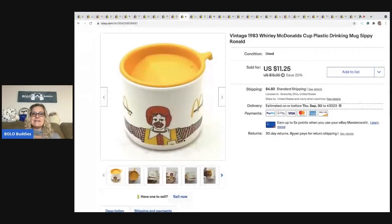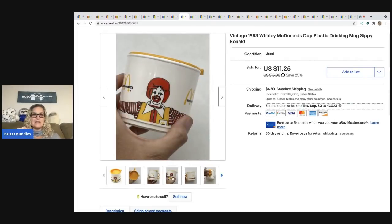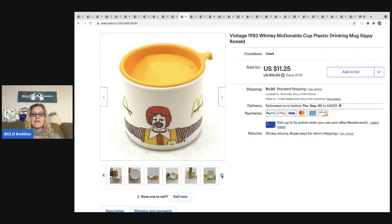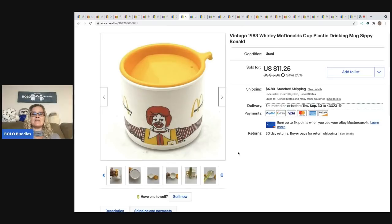The next item is a vintage 1983 McDonald's cup. I sold it for $11.25 and the buyer was all in for $17.12 with tax and shipping. The bummer is I had another one, went to open it, and cracked it — so I only got to list one. I got this at an estate sale, bundled everything and they gave me a price, so I probably had less than a dollar in it.